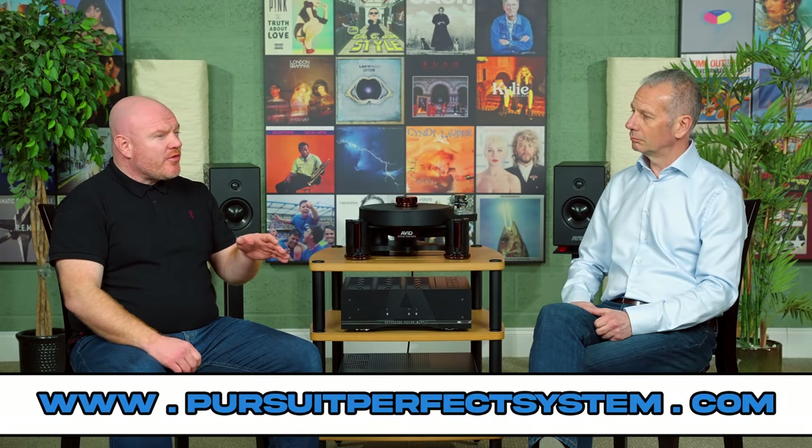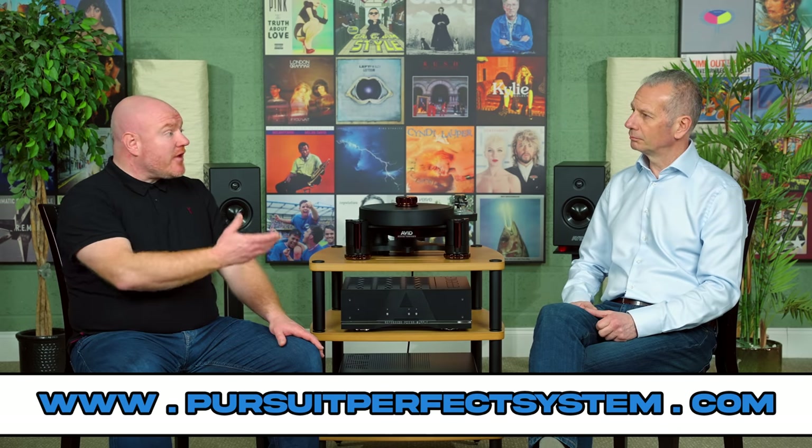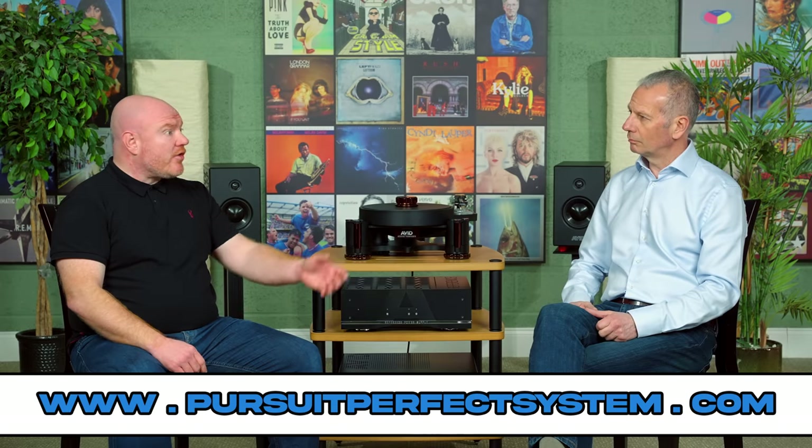Conrad, can I firstly say thank you very much for hosting me and allowing me to come here, make this video, and pick your brains on vinyl playback in general. I'd like to learn more about Avid as a hi-fi manufacturer, because if my maths are correct, you've been in business making hi-fi for over 25 years. That really is a big achievement. Congratulations. But what would you say makes Avid unique?